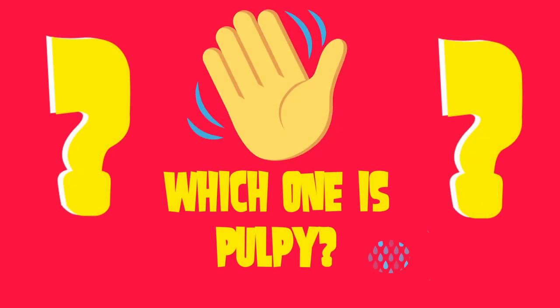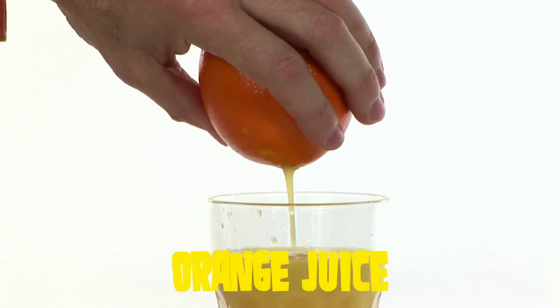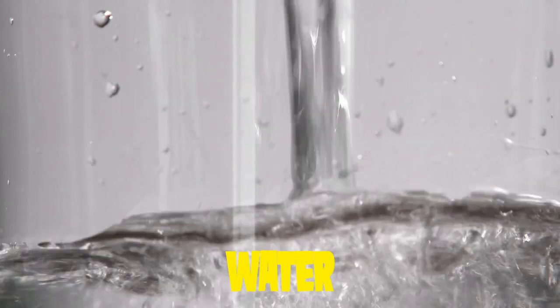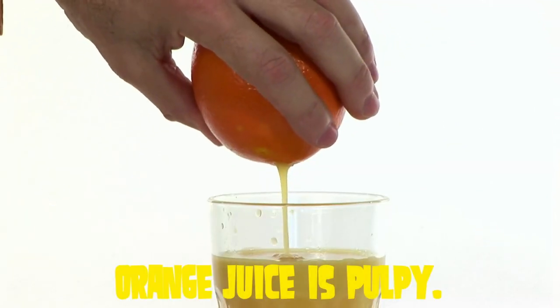Which one is pulpy? Orange juice? Or water? Yeah, orange juice is pulpy.